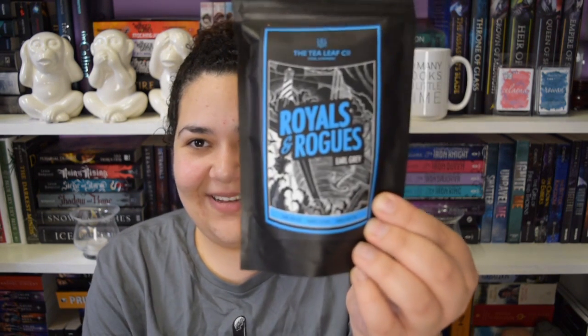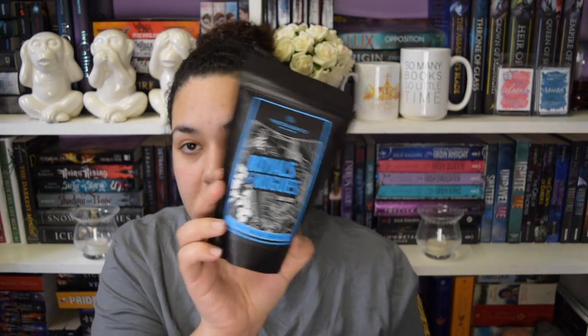Next thing we have in the box is a bag of tea. It's from the Tea Leaf Company, and it's called Royals and Rogues Earl Grey Tea. That's cute - I like the picture. I can't really smell it, but I don't want to open it. But yeah, I got some tea with it. A mug and some tea - I'm liking it so far. I enjoy my tea.